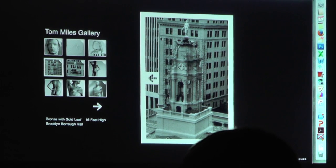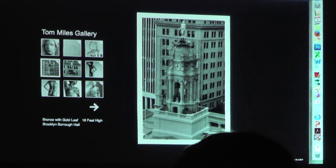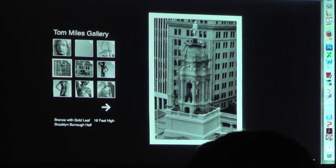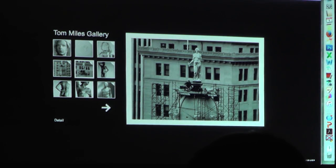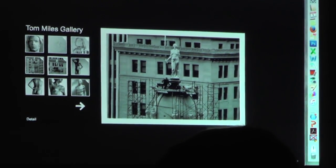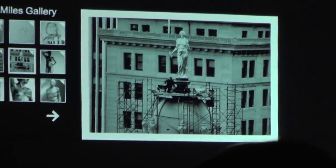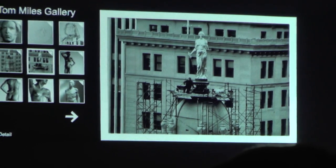This is Brooklyn Borough Hall in New York — it's the seat of government in Brooklyn. There's a statue on top of Justice. This is a close-up; you can see a guy squatting down there — it's 16 feet tall on top of the building. We got this commission because they needed somebody to make it. They didn't need art; they needed somebody to make the object.